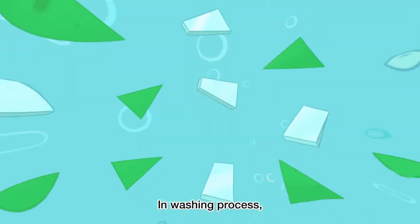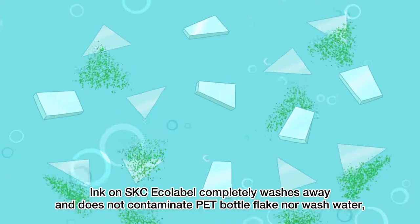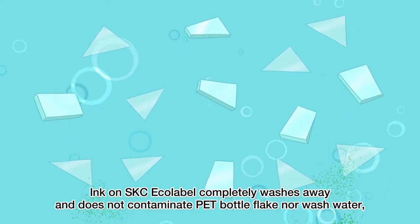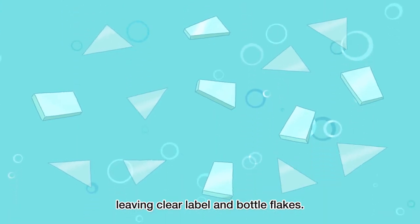In the washing process, ink on SKC Ecolabel completely washes away and does not contaminate PET bottle flakes nor the wash water, leaving clear label and bottle flakes.